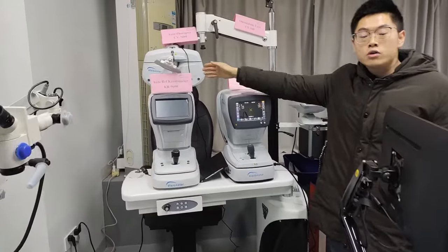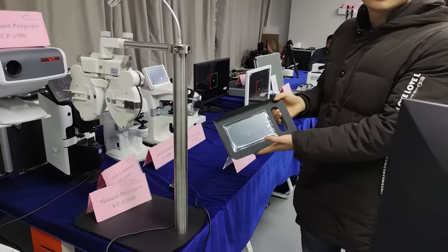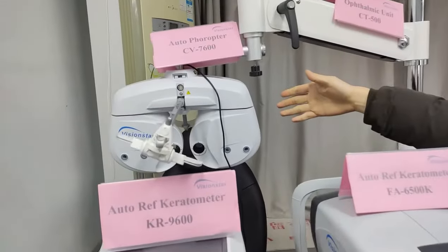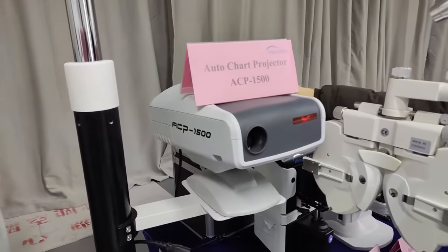And auto refractometer. Here is the desktop version, and here is the handheld one. Auto adapter. Manual adapter. Auto chart projector.